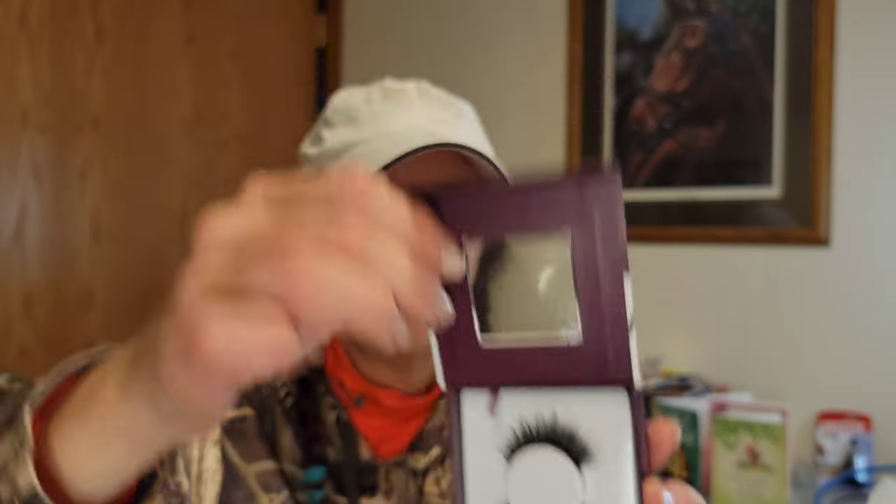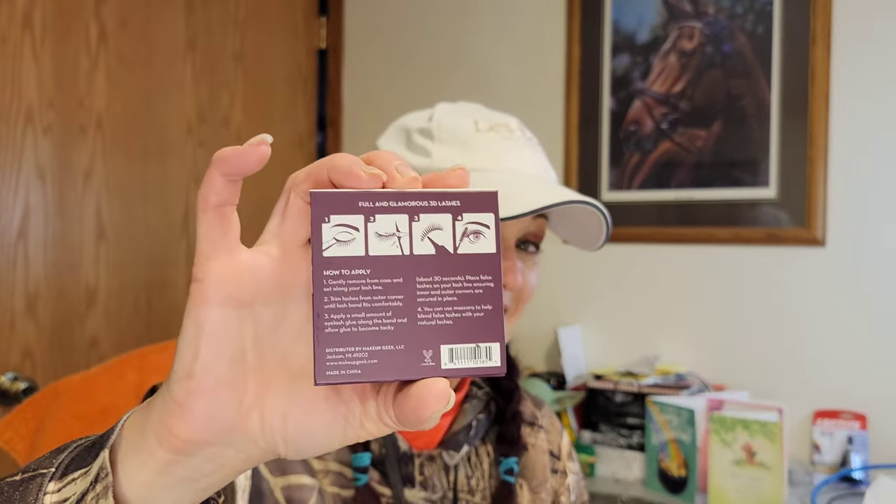A couple more items. I think this is an empty mini palette — like a quad palette — just an empty palette holder for shadows. Yes, so I can put those four eyeshadows into this magnetic palette holder. That's really nice! And then we have the Isabella 3D Faux Mink Eyelashes — those are pretty. The back shows how to apply them, including sizing and trimming them down.